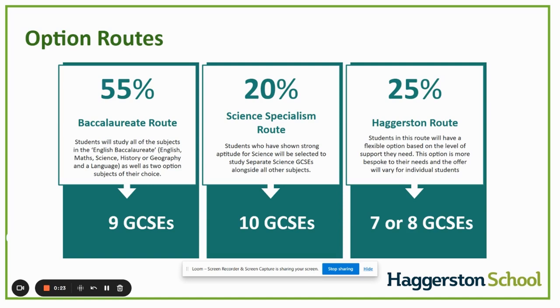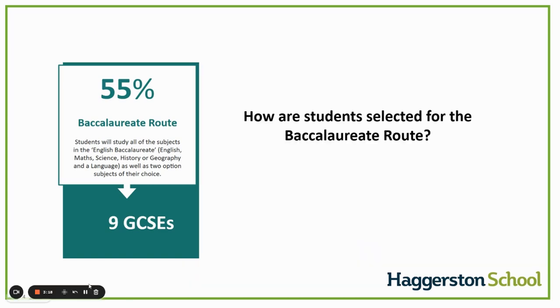The routes are slightly different based on the number of GCSEs that students will eventually attain. The first route, the baccalaureate route, is the route that the vast majority of students will end up on. Students are selected for this route if they do not require additional support in areas such as English or maths, as identified by those specialists, and they haven't been identified by the science team as students who would perform better on triple science.